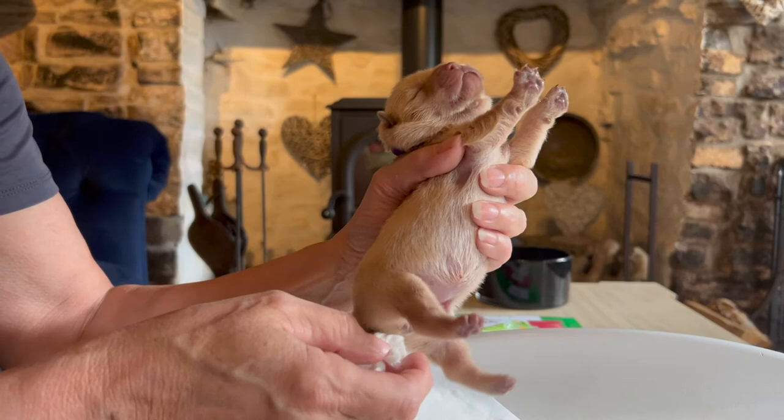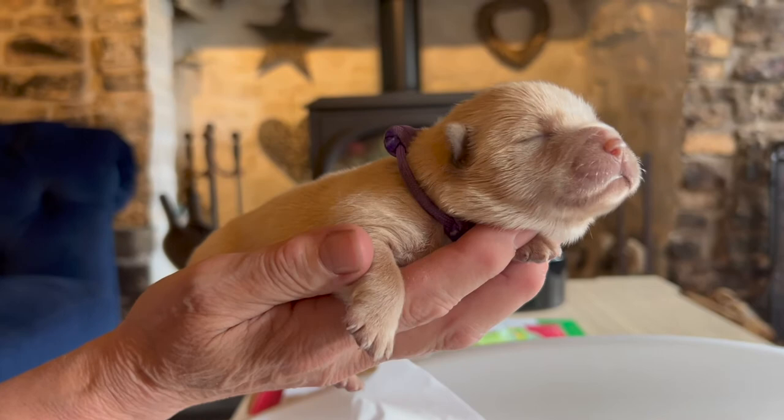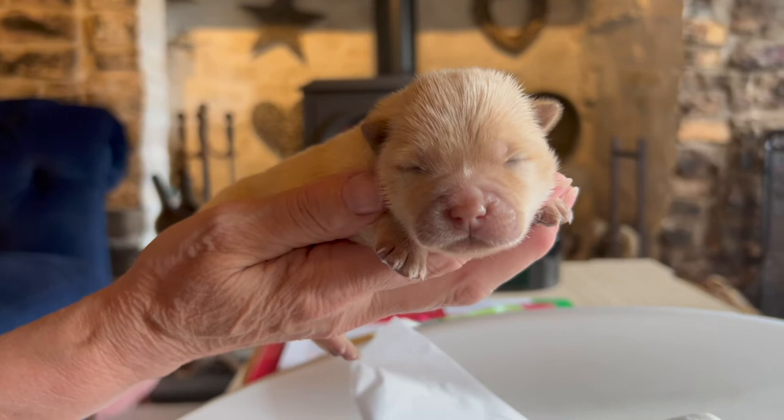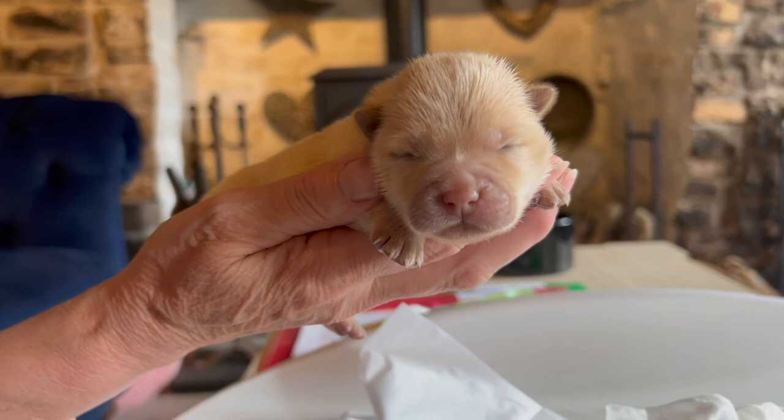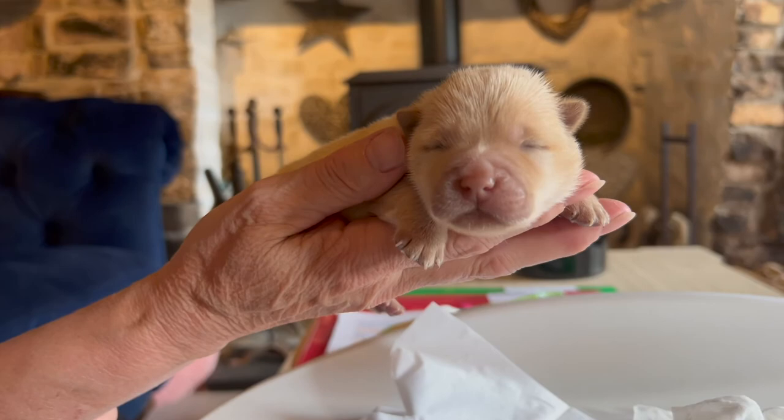Obviously her eyes aren't open yet — she's still very small. This puppy is four days old, she was born on Saturday morning, today being Tuesday morning. So no eyes or anything yet, but lovely pink colour. And as she's a chow, this will turn darker with age. People don't always realise that their tongues are born pink — they're born with pink tongues and they turn purple by the time they're a couple of weeks old.